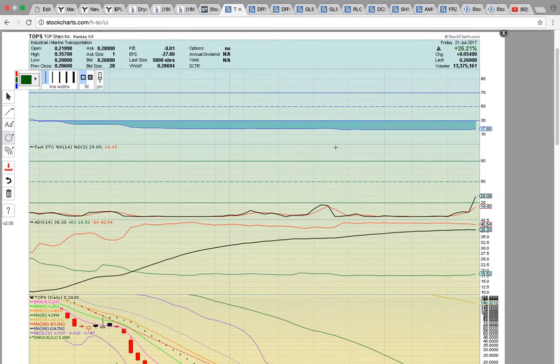Hi everybody, this is Osprey from MyChartCoach.com. In this video we're going to take a look at the marine transportation stocks that were in play on Friday, and then we're going to take a look at a couple other plays that are currently setting up.